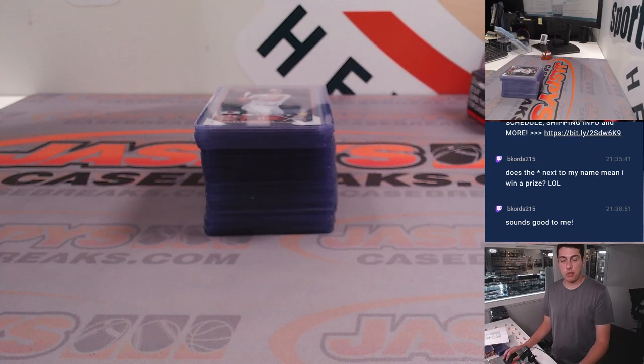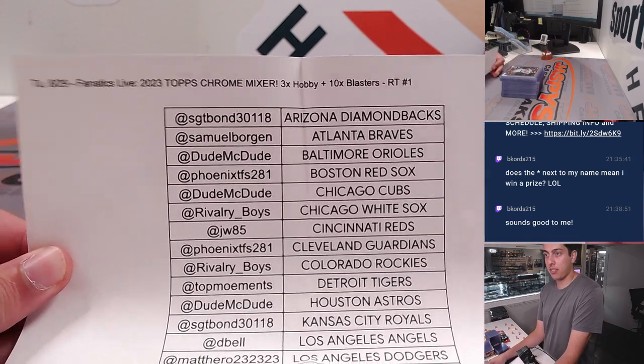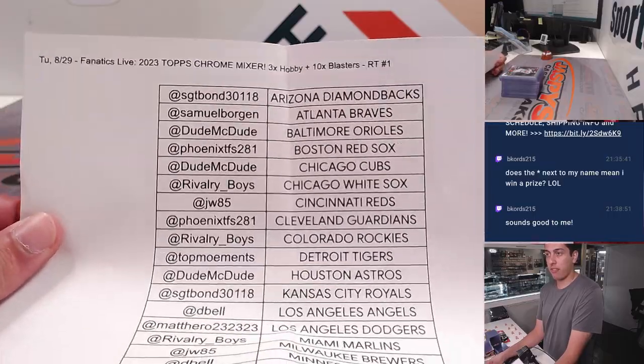What's up guys, Micah here with Jaspi. Doing a quick recap for our 2023 Topps Chrome Mixer — three boxes of Hobby and ten Blasters, random team done auction style on Fanatics Live.